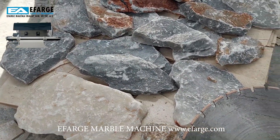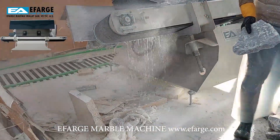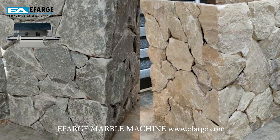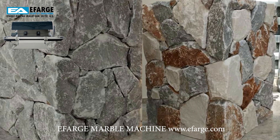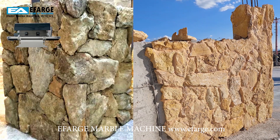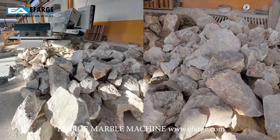One notable application is the precision cutting of irregular stone shapes, facilitating the creation of highly sought-after rock-face finishes currently in high demand. With this machine, you can effortlessly create intricate stone designs for the popular rock-face trend currently dominating the market. We anticipate its widespread adoption in the near future.